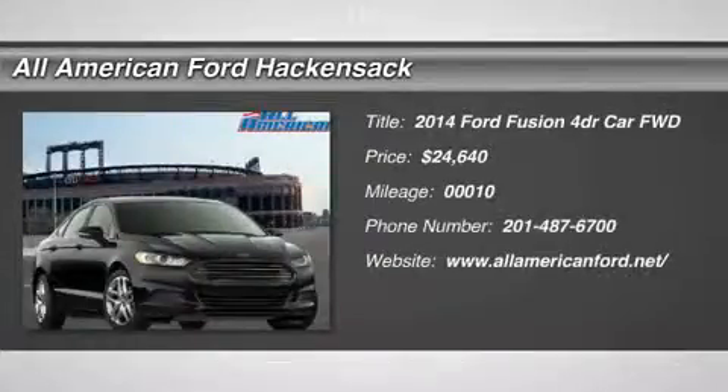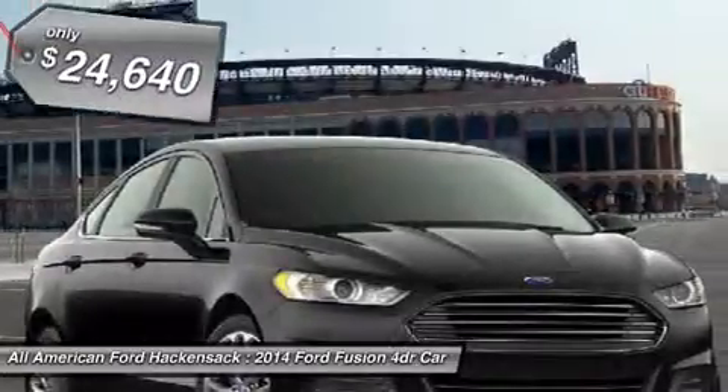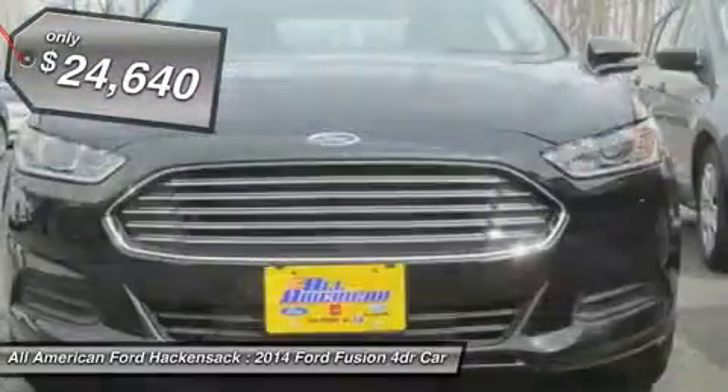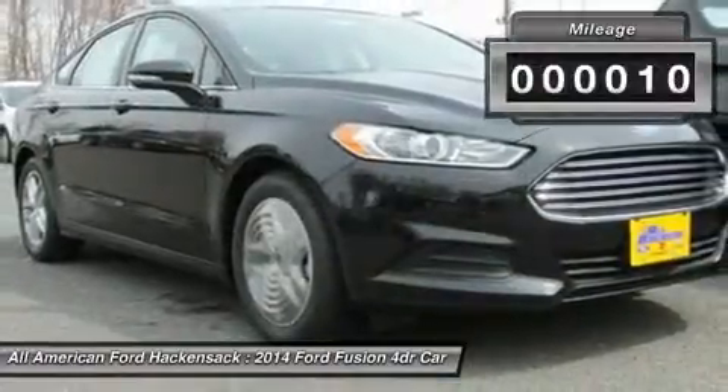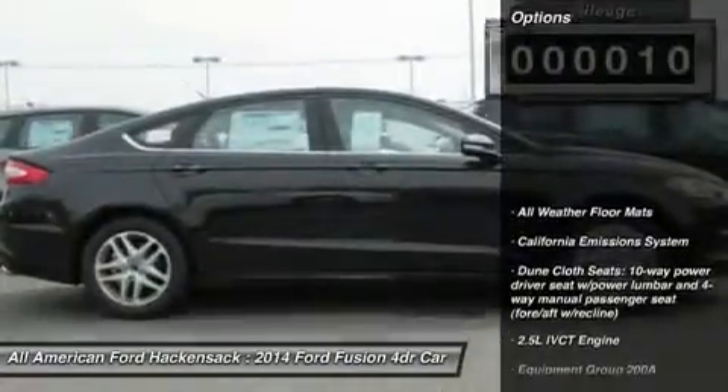The 2014 Fusion. You can have both impressive power and great economy in a Fusion, and it is priced below $25,000. This vehicle has less than 100 miles. Here are some of this vehicle's great options.